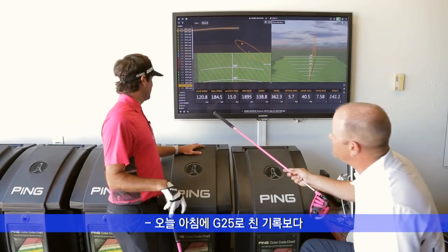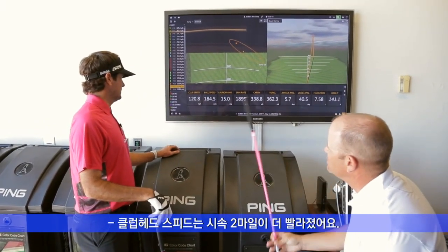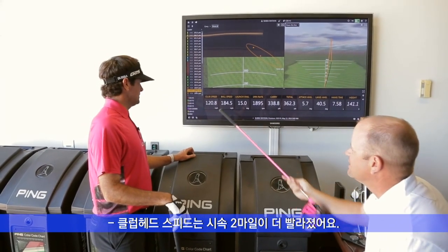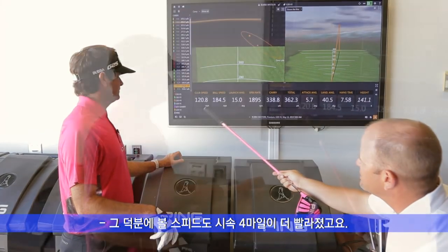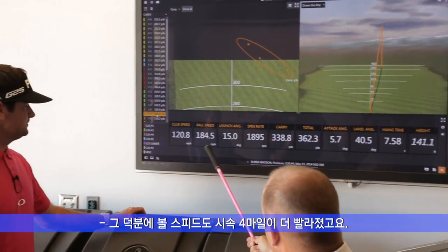So this morning when you hit your G25, the max number you got was 118.5, so you can see your clubhead speed has gone up by two miles an hour, which is good. Because of that, your ball speed has gone up because you're hitting everything — about four miles an hour.